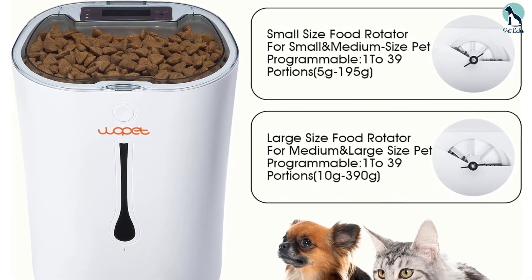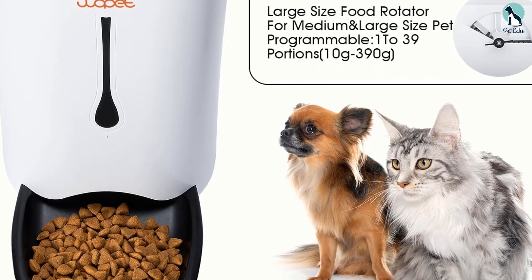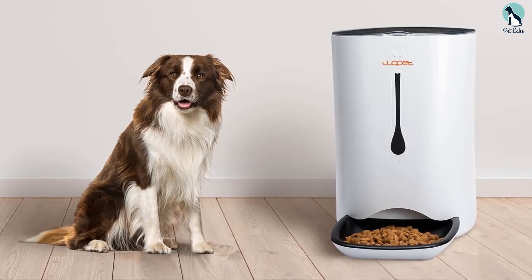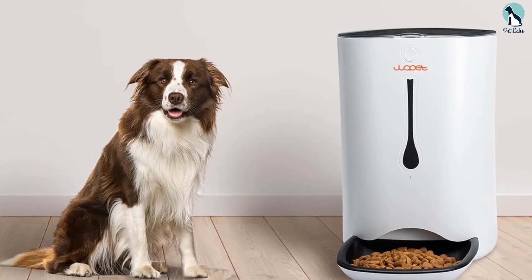This Wi-Fi pet feeder and wireless pet camera have a dual power supply so that the model can work on batteries even if there is a power shortage in your home. This feeder and camera can work with iPhone and Android smartphones and allows you to schedule meals and keep an eye on your dog or cat when you can't be with them. To learn more about smart pet feeders, check out this post where I have listed the best smart Wi-Fi pet feeders and cameras.